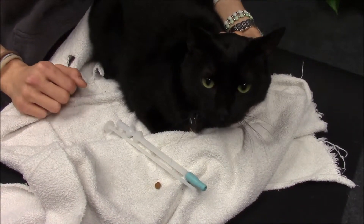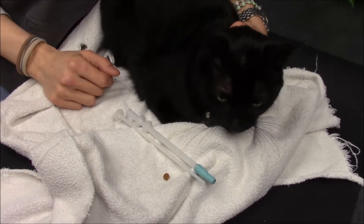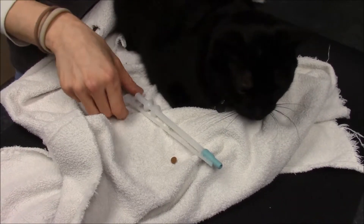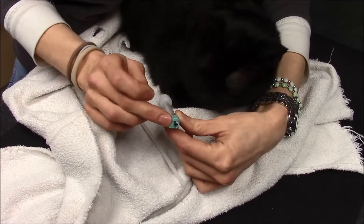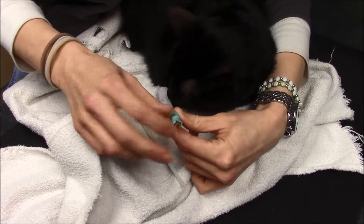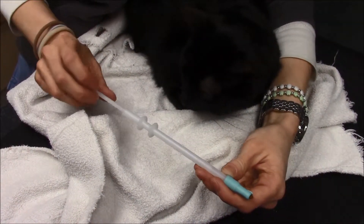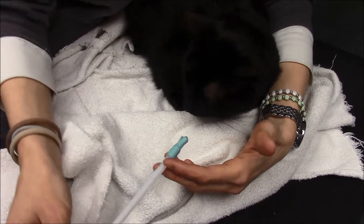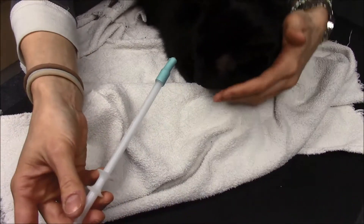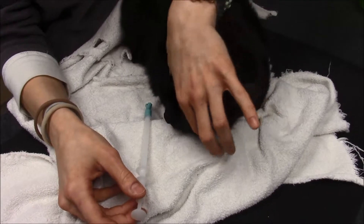For those of you who don't want to have your fingers in the cat's mouth, you can purchase a pill popper from your local veterinarian. You put the medication in the end of the pill popper, and it has a plunger that goes through and essentially shoots the pill down the cat's throat.